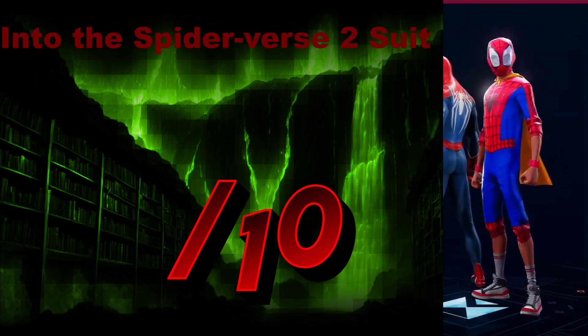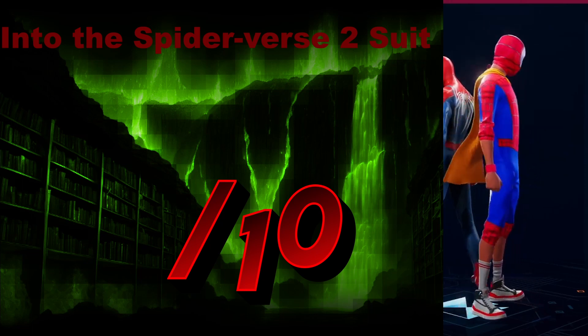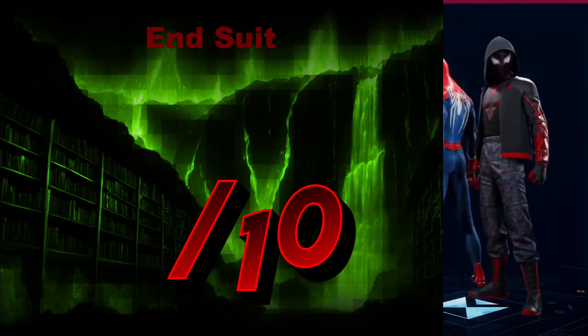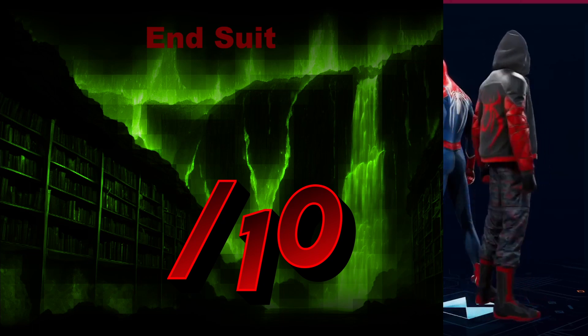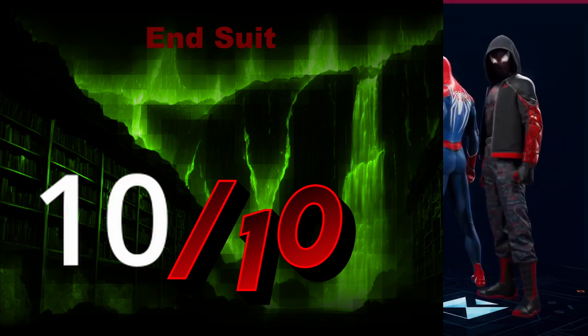Another homemade suit, also from the Spider-Verse — a wonderful place, though if you have epilepsy I wouldn't recommend going there. I'm not sure the cape and the rest know each other and ever will meet, for various reasons I can't say legally. But it's Red Hood-esque, and I have always enjoyed Red Hood's outfits — they've looked very nice. This one looks very nice as well. I enjoy it. 10 out of 10.